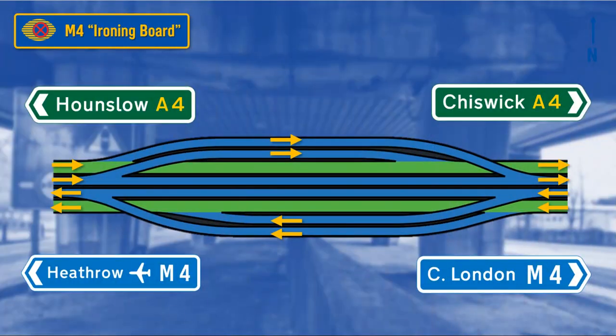This is known as the ironing board. It needs a map to explain it. You can literally jump on the motorway for the last quarter of a mile or so to get past the Chiswick roundabout. Go for it!